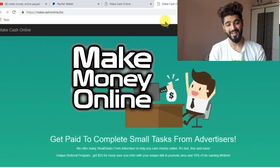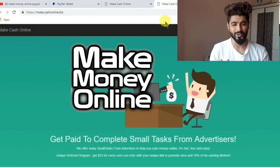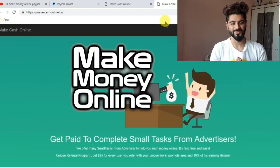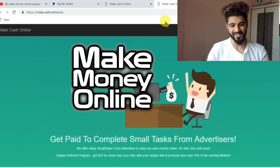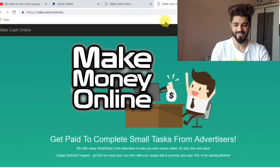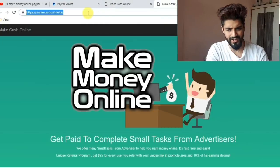Hey guys, welcome back. Today I'm making this video because I want to share my secret of how I just made about $250 plus within a day by just completing simple tasks. So this is my secret — you can see this website called make.cash.online.biz.